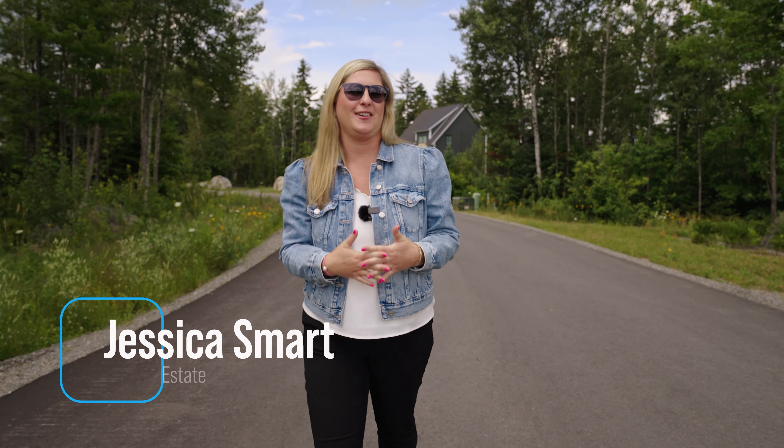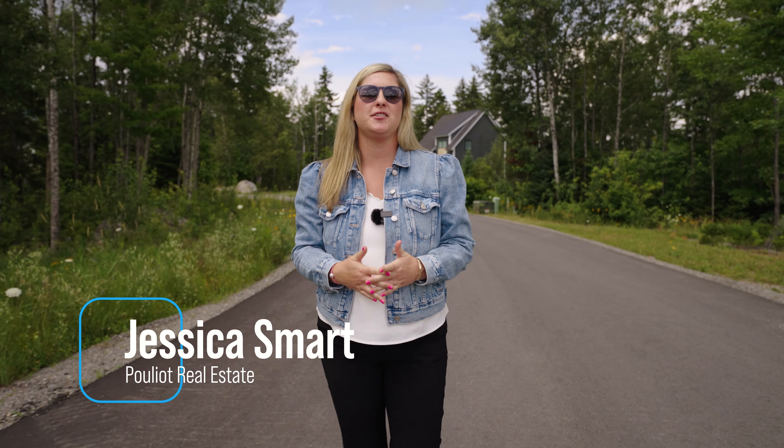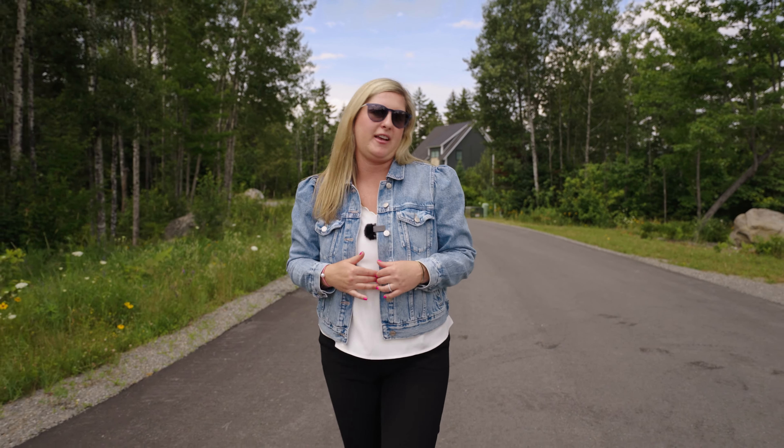Hey there! Today I'm working at Sugarloaf, one of my happy places. I've been a sugar loafer since 2000. My dad taught me how to ski alongside my sisters, and this is where I love to be with my friends and family.